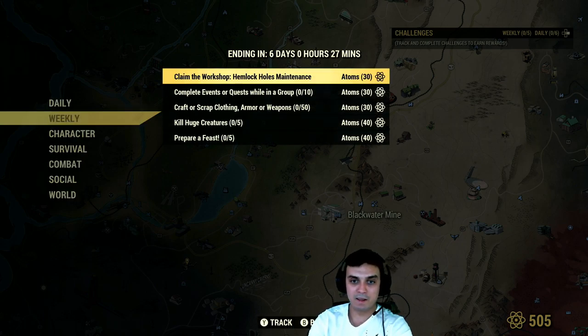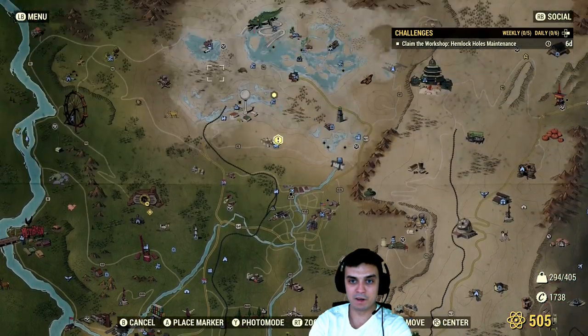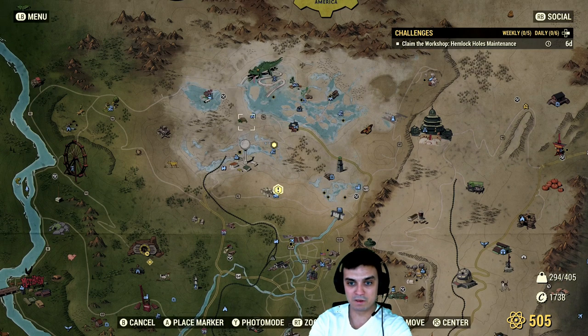Then claim workshop in Helmet Holm — oh, this is my favorite workshop actually, that's super easy, 30 atoms right there. This is it right here — Helmet Holm. Oh, they actually changed the looks of the icons. Sweet.